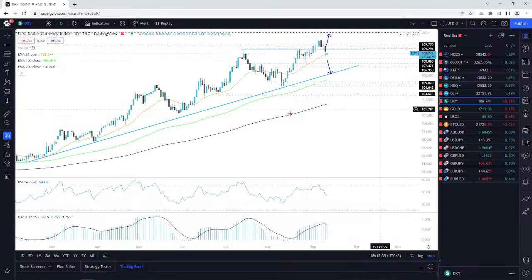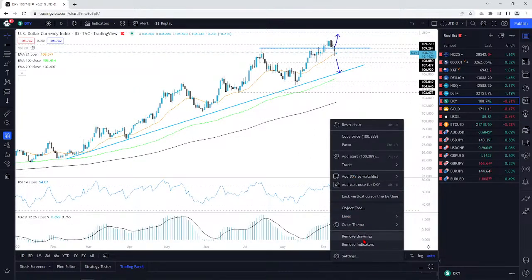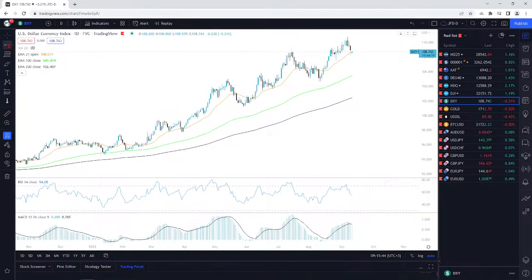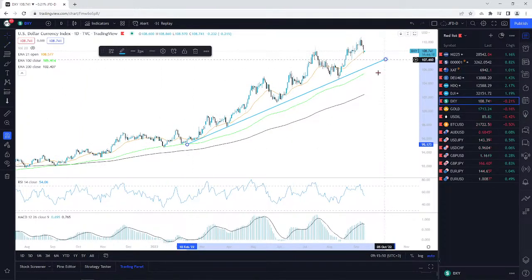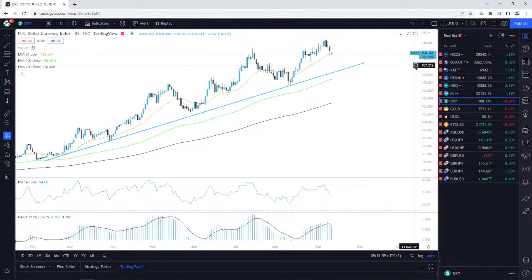I'm going to redraw the chart a little bit, tidy things up. I'll bring back the trend line, because I think that's a good one right there. At the moment what we're seeing is a little correction before another possible leg of buying. Overall, we are still above the upside support line.